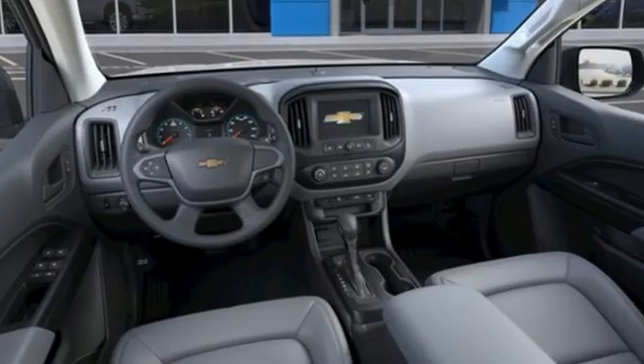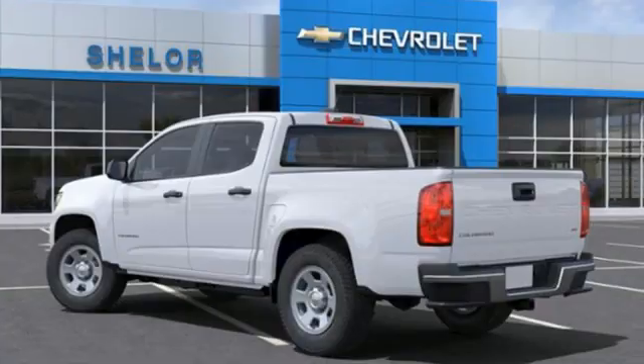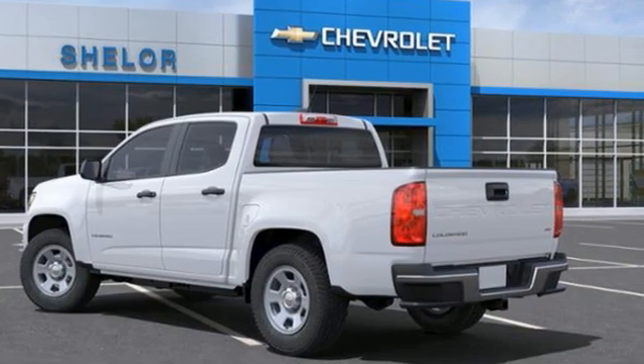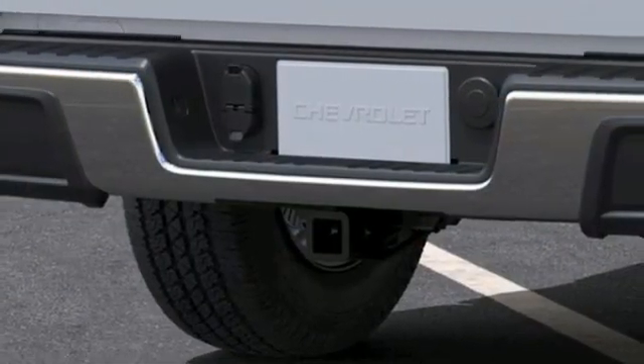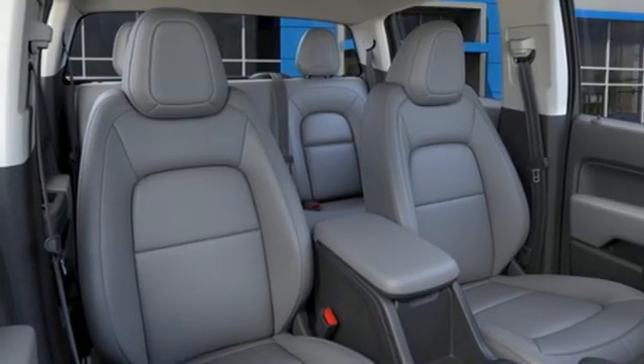It comes with the features you need and, better yet, want. Automatic transmission, rear-wheel drive, active grille shutters, streaming audio, wireless phone connectivity, air conditioning, gas-pressurized shocks, and I4 engine.